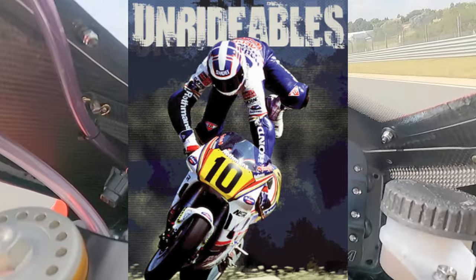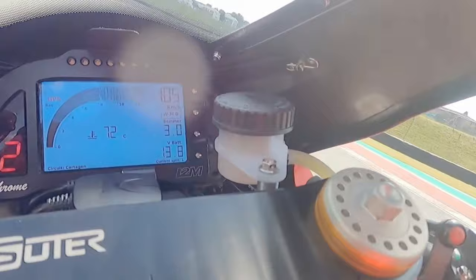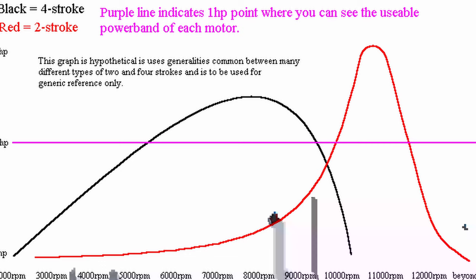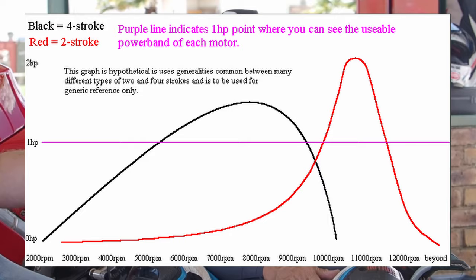If you have not seen 'The Unrideables,' it's a great film on how the 500cc era of motorcycle racing produced some of the scariest and most ridiculous bikes to ride — they were not fun. I'm sure some of you know the CR500: it's a legendary, iconic, and scary bike. The power band on those bikes is between around 9,500 and 12,000 RPM — you get everything all at once. That's a two-stroke for you, and it has those exact characteristics.